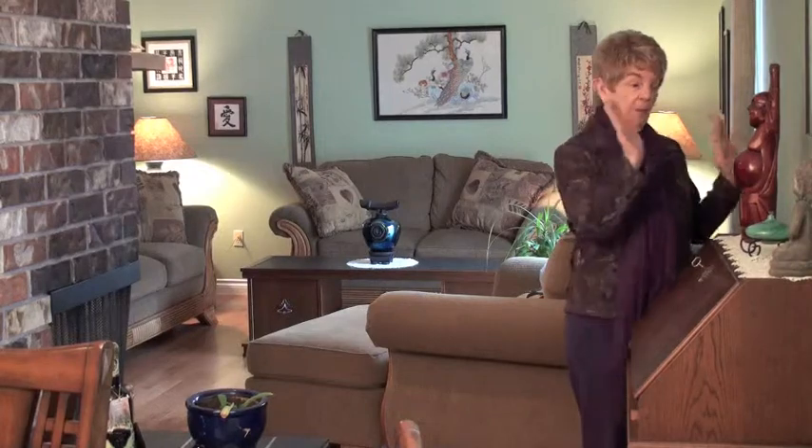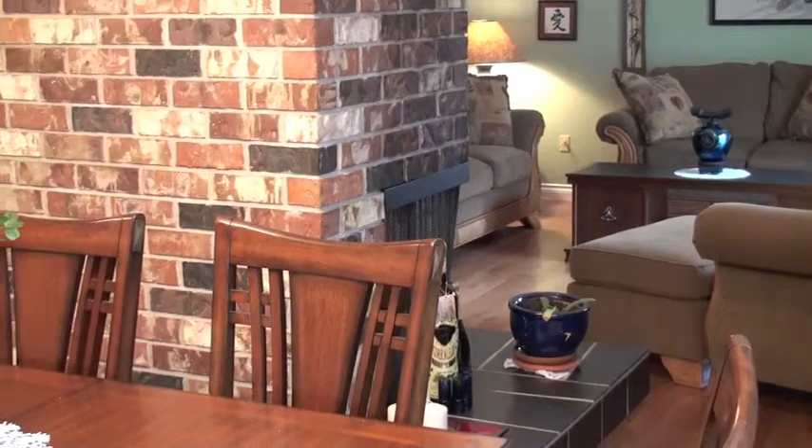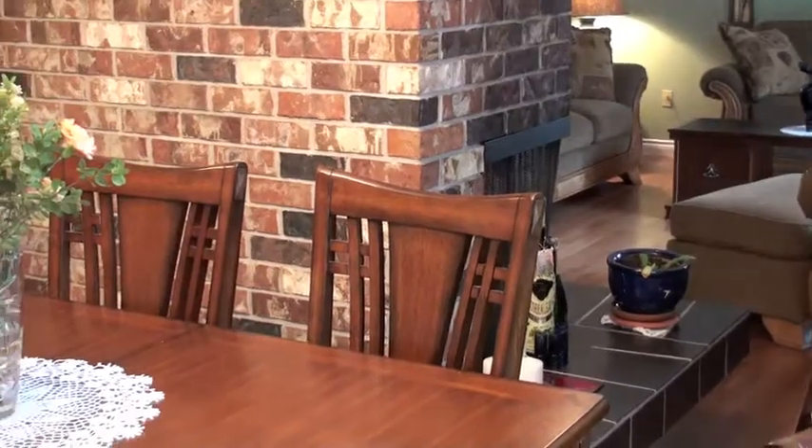This is the dining room. This whole side of the home is west facing, so it has a lot of natural sunlight — very bright. We have a floor-to-ceiling brick wood fireplace which is also open to the living room, which you'll see in a minute.